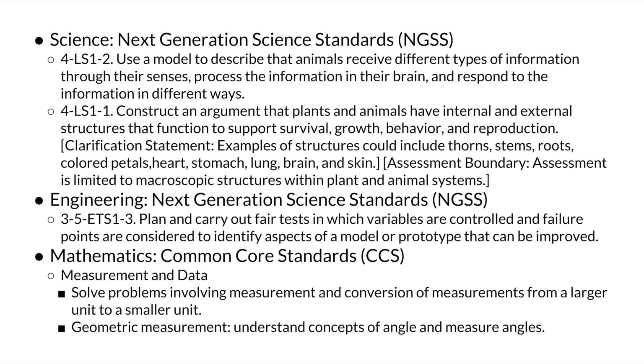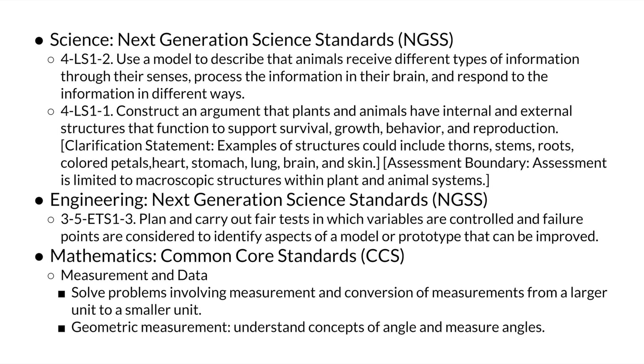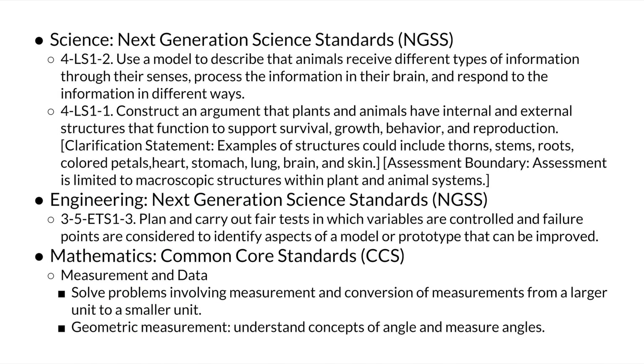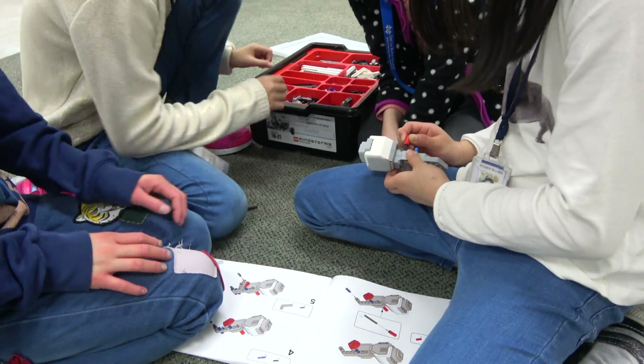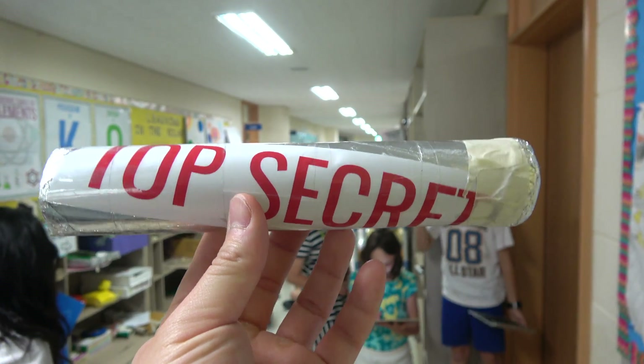The driving question required the knowledge and skills of the following subject areas. First, students learned how plants and animals have both internal and external structures that serve their various functions in growth, survival, behavior, and reproduction. They also learned that different sense receptors are specialized for particular kinds of information, which may be processed by the animal's brain. Using this information, students built a robot with special external structures and sensors that would help it retrieve the capsule that contained the top secret password.